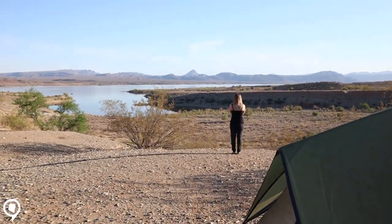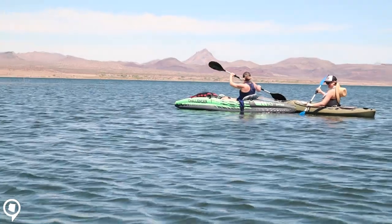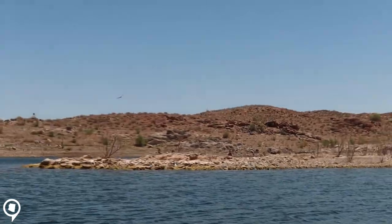Hi, this is Chip with Arizona Insider. I'm a native to Arizona. If this is your first time on the channel and you're wanting to know what it's like to live, eat, and explore right here in Arizona — including Alamo Lake State Park — make sure to hit that subscribe button.